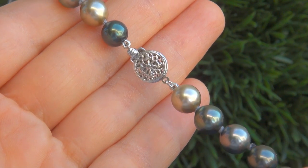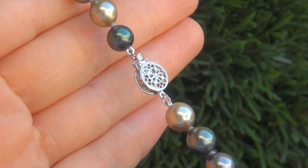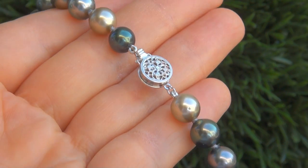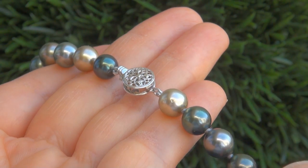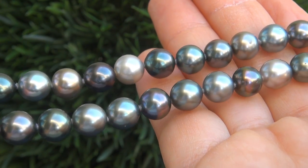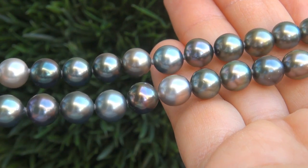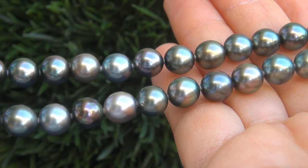Due to the urgency and time frame our consignor needs to sell this asset, this immaculate showroom beauty must be sold immediately. Tahitian Pearls of this caliber are considered among the best of pearls. Even better is to have the big size and the most sought after shine and color.